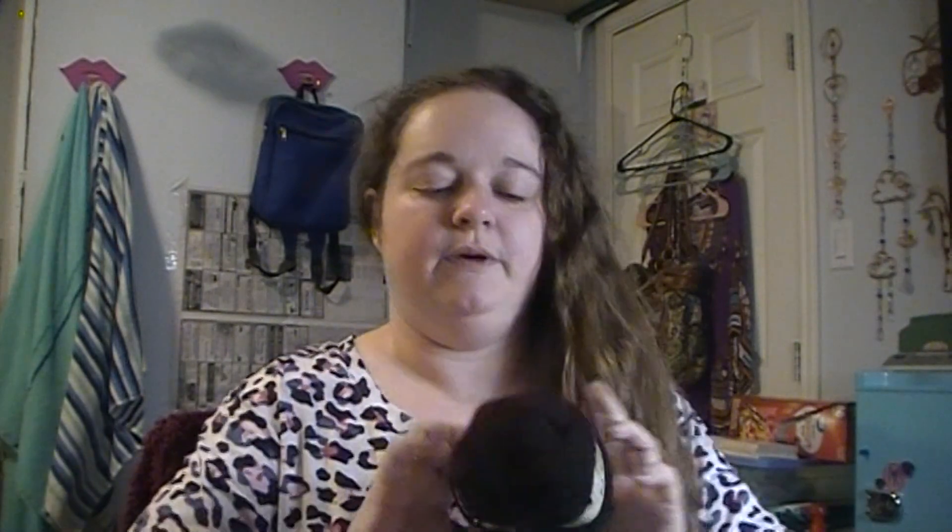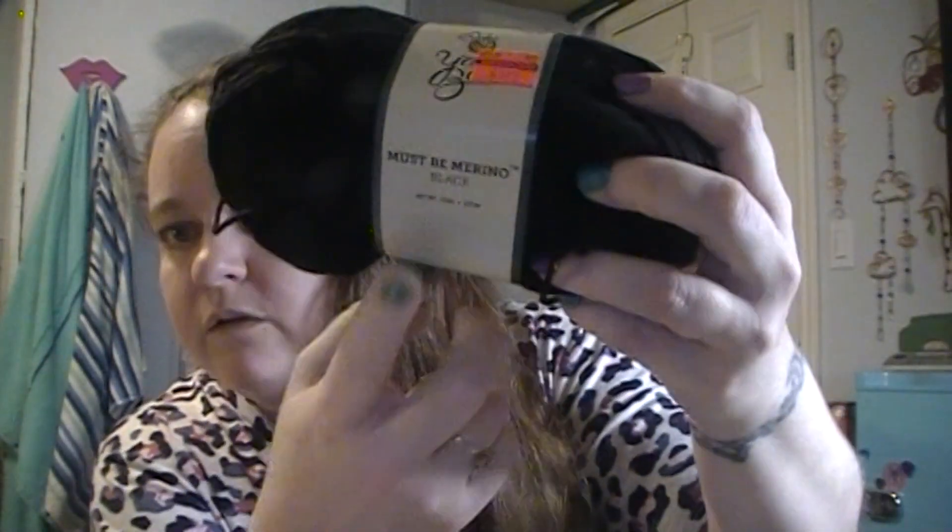I got two of the Yarn Bee Must Be Merino in black — now this one is the DK version, a lightweight three. There is also an Aran weight version. It is Yarn Bee Must Be Merino in the color black. You can always use black for something, right. It's 227 yards and it is a lightweight three — 50% merino wool, 25% acrylic, and 25% nylon. It's soft, but I'm surprised that it's not softer. I'm thinking maybe if I worked something up and then hand washed it, it might soften up a little bit. None of these are yarns I've ever had.